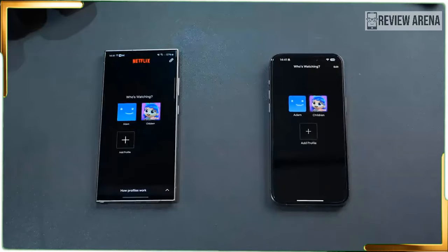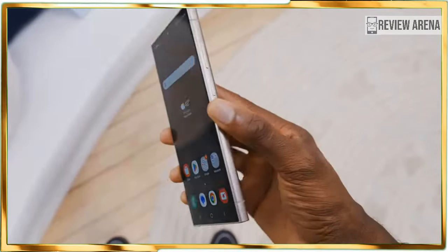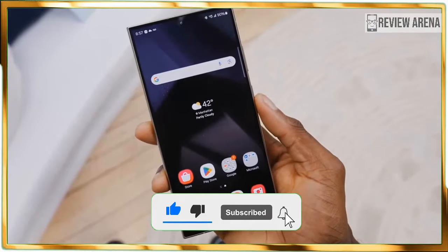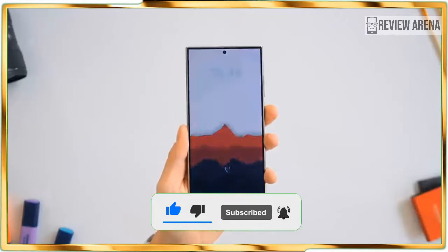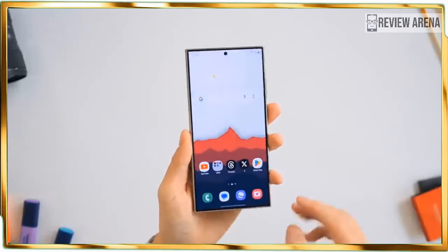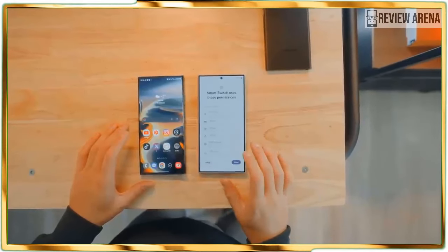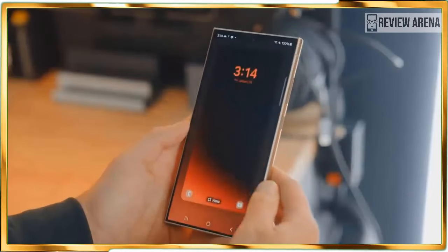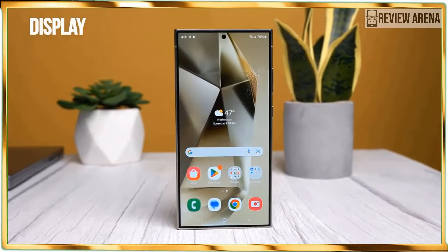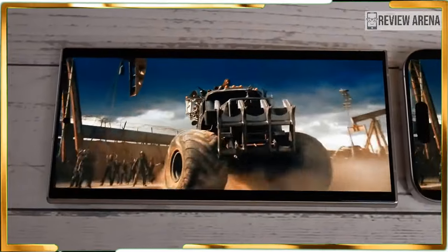Another change pertains to the end of an era for the series: its curved screen. I am on the fence about this change because the curved screen of past Ultras gave the phone a sleek-looking aesthetic. Instead, the S24 Ultra adopts a flat display that hugs the edge of the titanium frame. Samsung's reasoning for this change pertains to the S Pen — the flatter panel makes it less likely for the stylus to fall over the edge. But then again, I end up using a case with my older Galaxy S Ultra that prevents that from happening anyway.